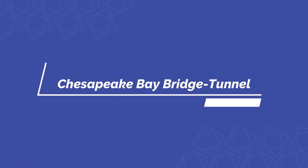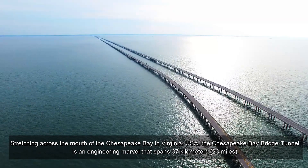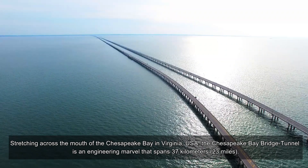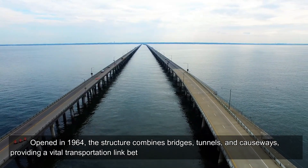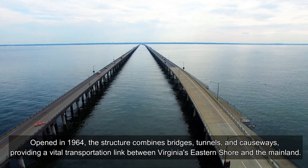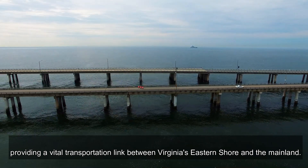Stretching across the mouth of the Chesapeake Bay in Virginia, USA, the Chesapeake Bay Bridge Tunnel is an engineering marvel that spans 37 kilometers (23 miles). Opened in 1964, the structure combines bridges, tunnels, and causeways, providing a vital transportation link between Virginia's Eastern Shore and the mainland.